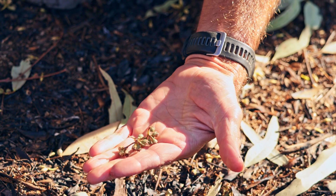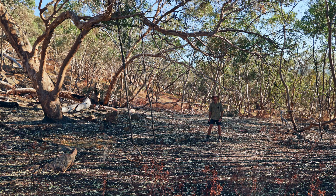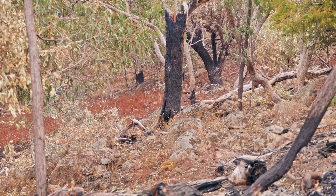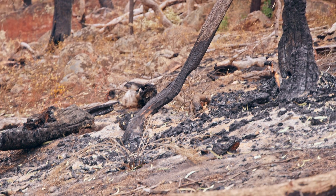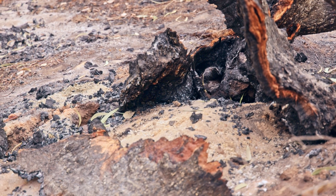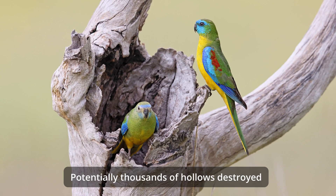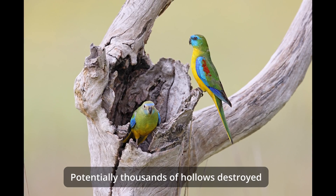The seed capsules will end up regenerating in the ash bed, producing a thicker stand of trees which will also increase the fuel load. To understand the extent of the damage, we documented the number of fallen live trees that are now dead and the number of standing dead trees that had hollows. In a roughly 10-hectare area — less than 10% of the burnt area — we found over 200 live and dead standing trees that are now nothing but ash. From a wildlife point of view, a huge and very important resource has been removed from the Warbys as a whole.